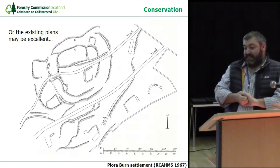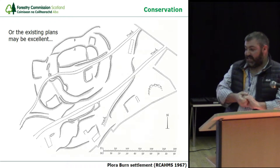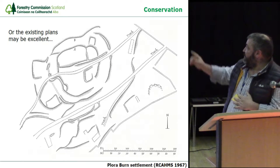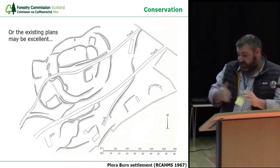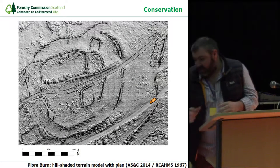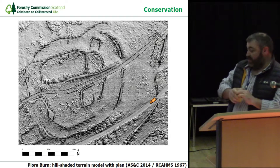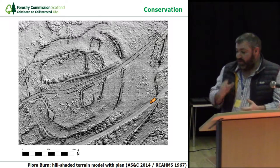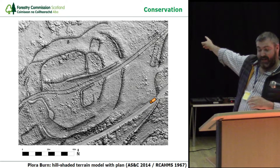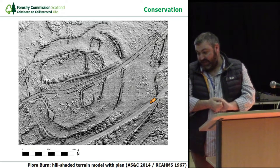Perhaps it may be that the existing plan is already excellent. This is Plora Byrne — a series of earthworks of probable medieval date on top of a likely later prehistoric, much-reduced hillfort, where the main ramparts were marked out by the Royal Commission in the 1967 inventory. It was flown for photogrammetric terrain modelling, and here you see the hill-shaded terrain model produced flat, with the traditional plan superimposed on top. Little things like colouring the van in orange helps bring scale and adds an additional element to the traditional plan.